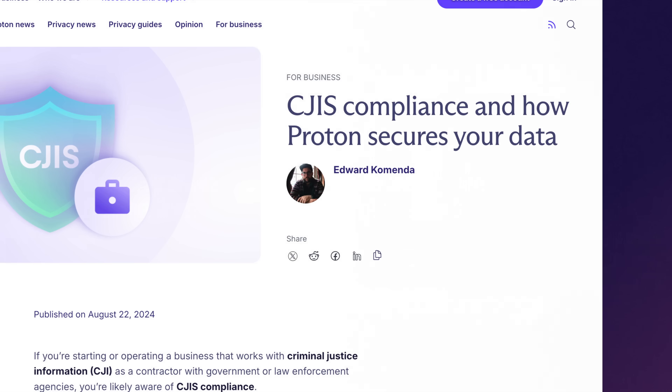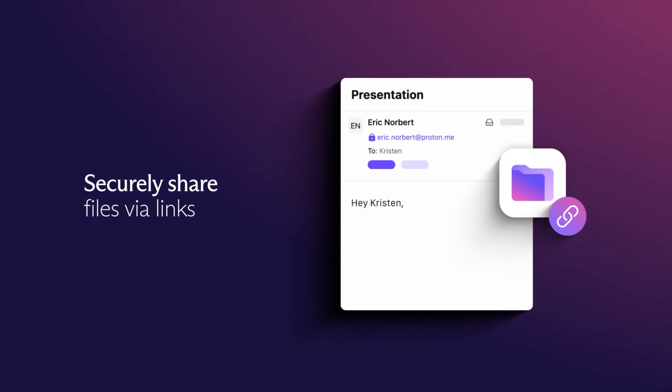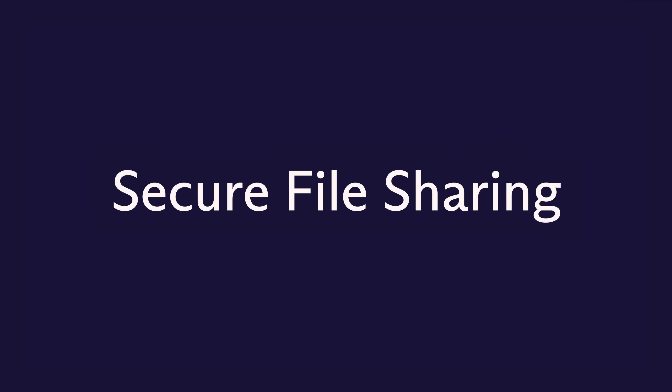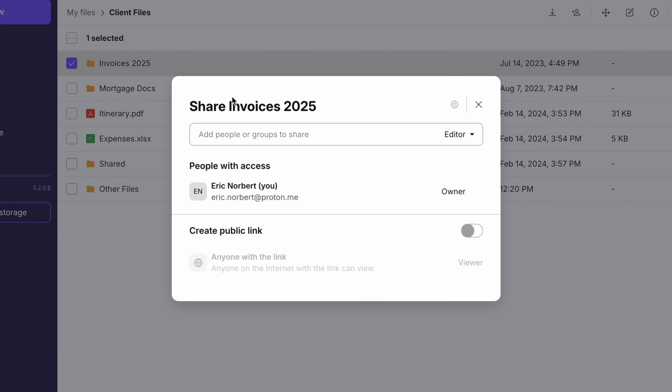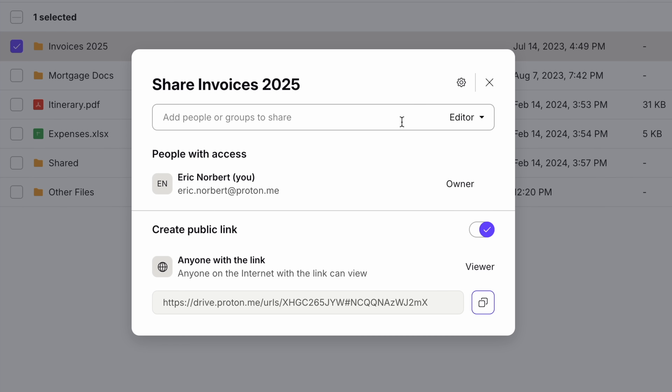Share files and collaborate with others securely, maintaining control over who can view and edit your content. Proton Drive makes working on documents easy and secure — we'll tell you all about Docs in the next video. Proton Drive lets you share files securely with anyone, even if they don't have a Proton account. You decide who has access and for how long.